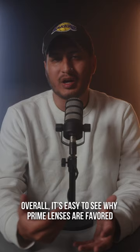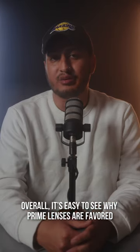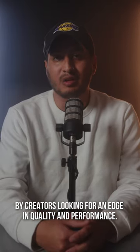Overall, it's easy to see why prime lenses are favored by creators looking for an edge in quality and performance.